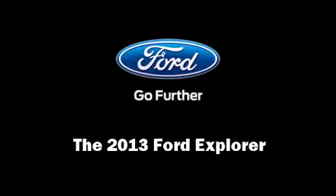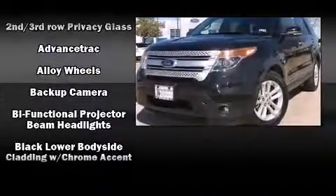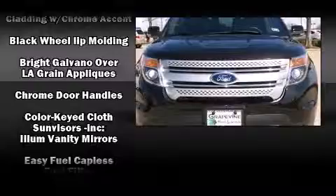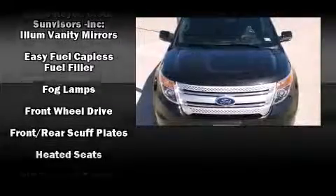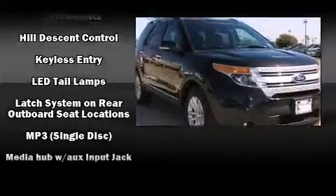Discerning drivers will appreciate the 2013 Ford Explorer. Ford prioritized fit and finish, as evidenced by speed-sensitive wipers, a trip computer, power front seats, front and rear air conditioning, front fog lights, and one-touch window functionality.